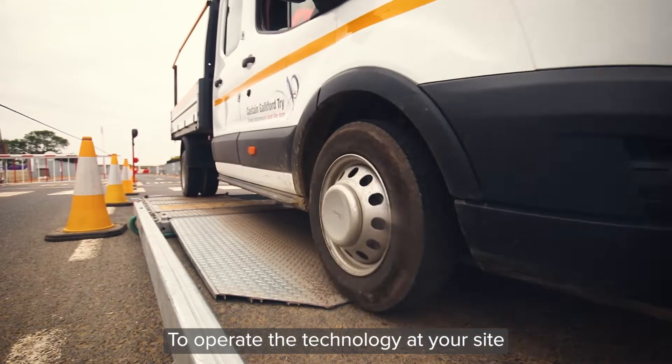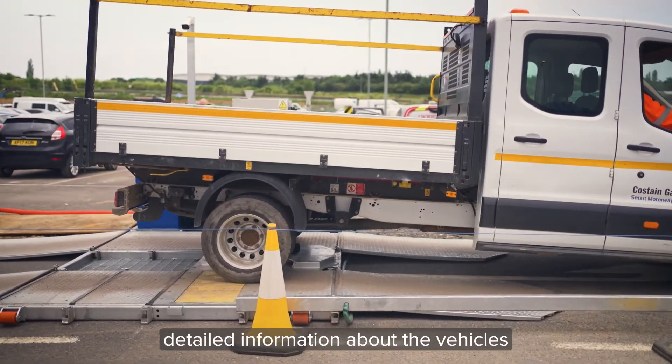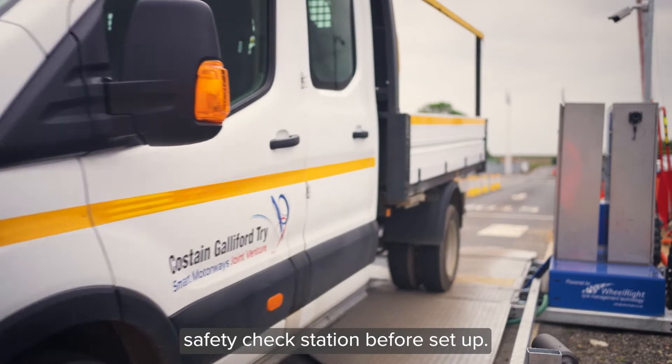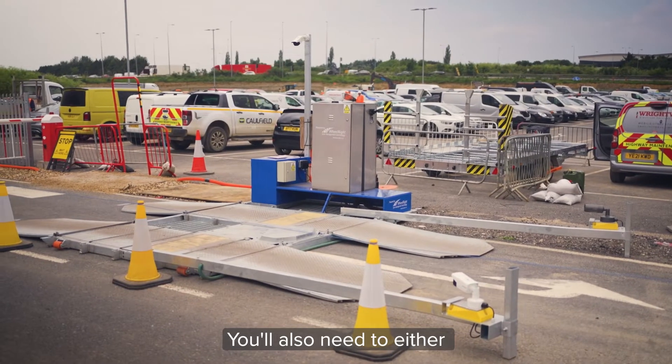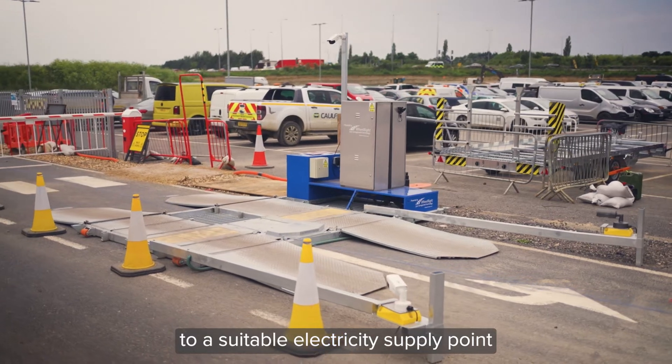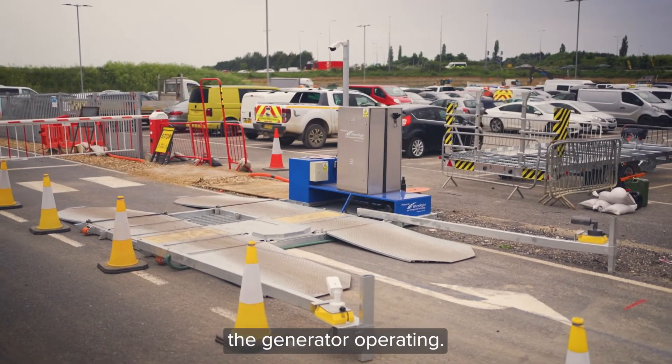To operate the technology at your site, you'll need to provide detailed information about the vehicles that will use the Mobile Tyre Safety Check Station before set up. You'll also need to either connect the hardware to a suitable electricity supply point, or provide diesel to keep the generator operating.